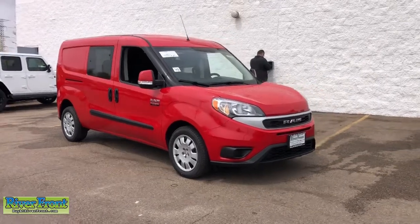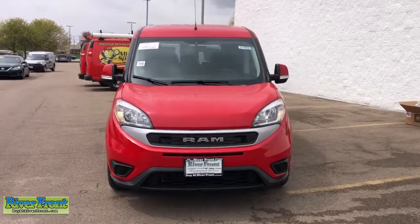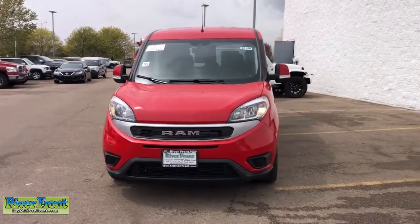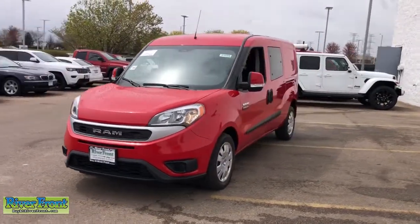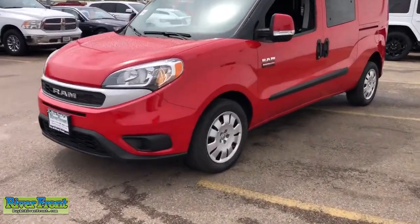You will be amazed by this. 2021 Ram Promaster City. You deserve a ride that was designed with your needs in mind. The time is right to take advantage of the technology, performance and creature comforts this vehicle has to offer.